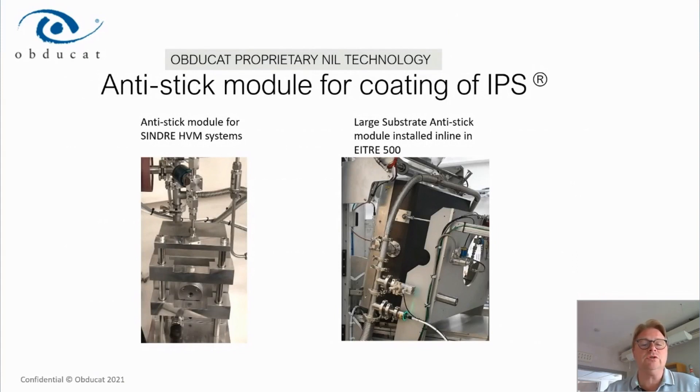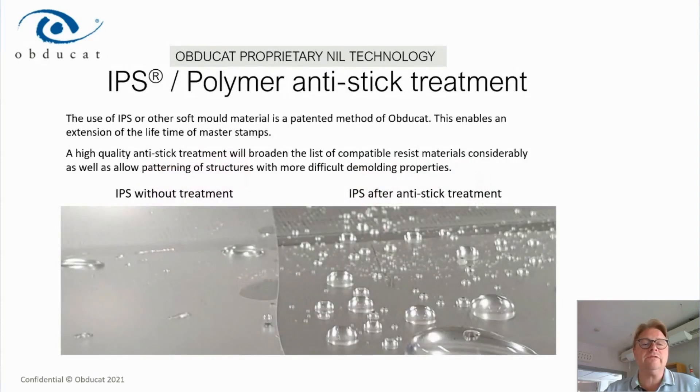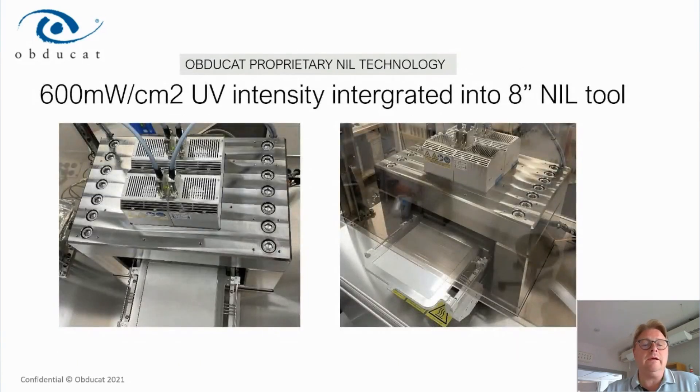The anti-stick module comes in a small version integrated into the Sindre automated system and a large-substrate module installed in the Atira 500 for 500 by 500 millimeter substrates, with inline anti-stick of the IPS film there as well. These are highly repeatable processes that deposit a very thin layer of anti-stick molecules, maintaining resolution while achieving much higher quality. This is shown integrated into a 200 millimeter tool with high-intensity UV.